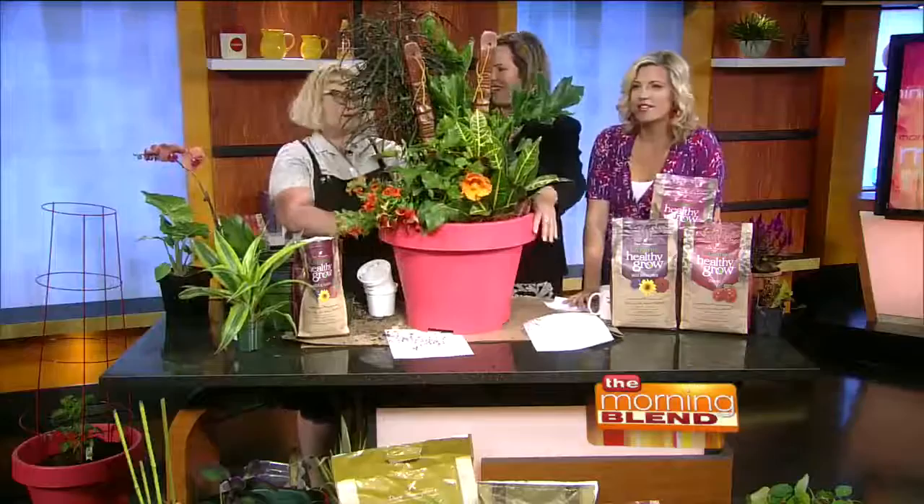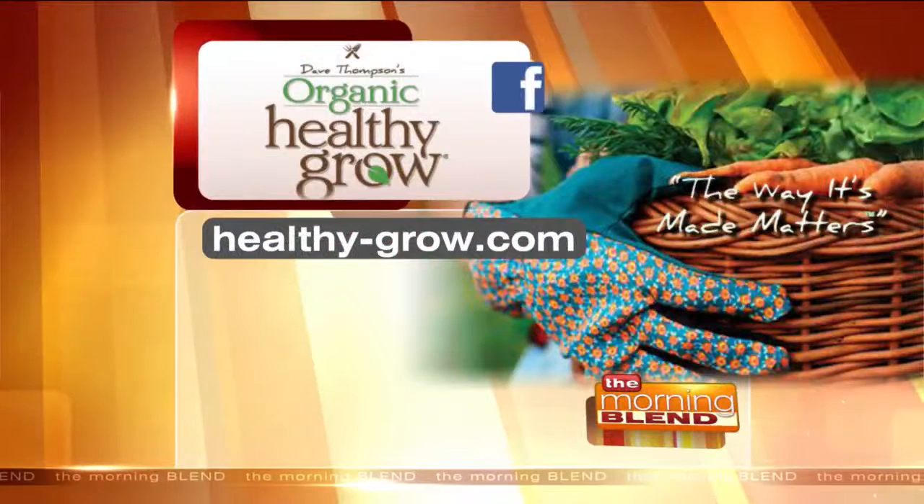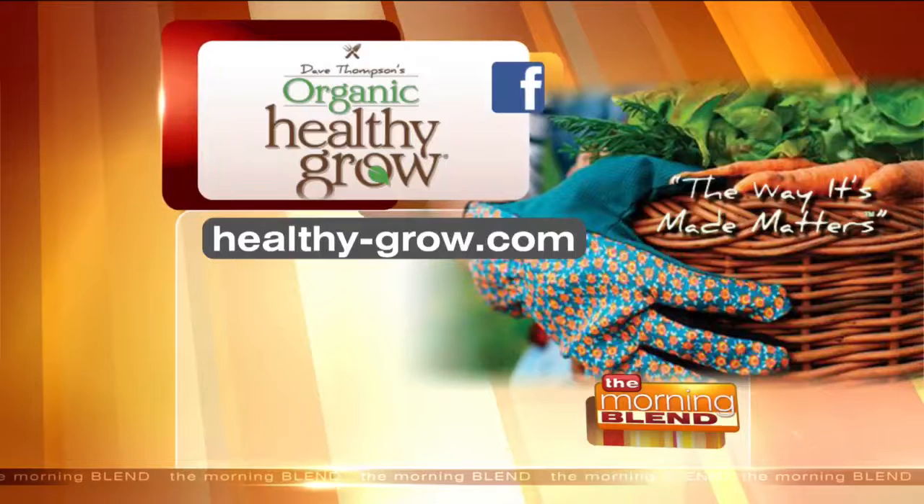We're out of time, Amanda, but I feel like I have so much more I want to ask you. You're going to have to come back. Healthy-grow.com is where you can learn more about organic Healthy Grow, and that's where you can get Dave Thompson's fertilizer to help your garden grow. Plants, flowers — they all love it.